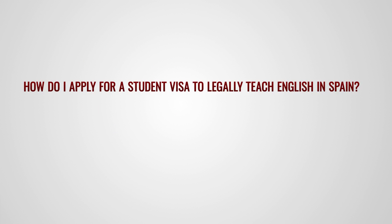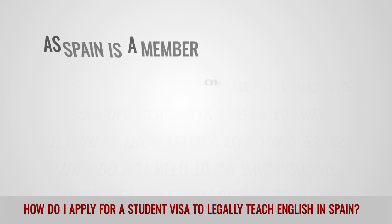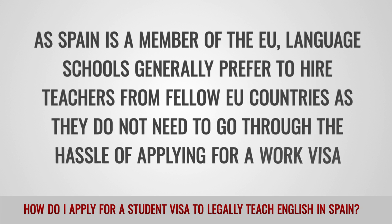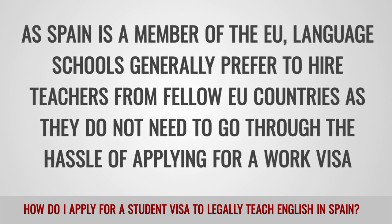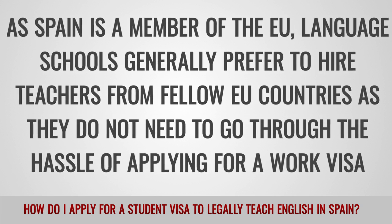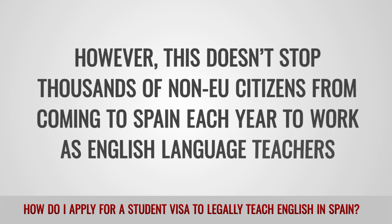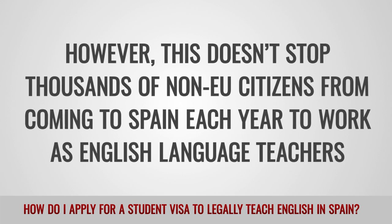How do I apply for a student visa to legally teach English in Spain? As Spain is a member of the EU, language schools generally prefer to hire teachers from fellow EU countries, as they do not need to go through the hassle of applying for a work visa. However, this doesn't stop thousands of non-EU citizens from coming to Spain each year to work as English language teachers.